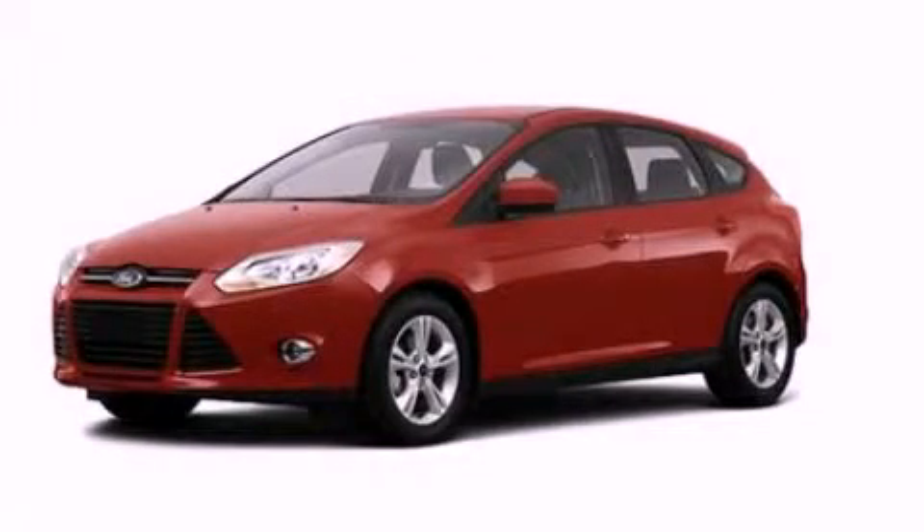Additional features include front fog lights, a low tire pressure indicator, an external temperature gauge, and a rear spoiler. With an EPA estimated rating of 36 miles per gallon on the highway, this automobile pays off in the long run. Stop by today and test drive this automobile for yourself.